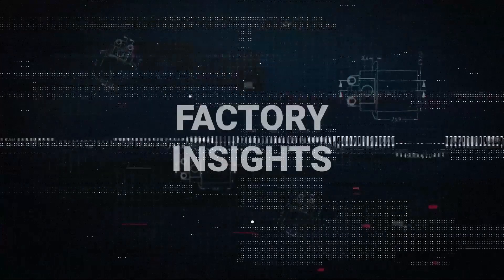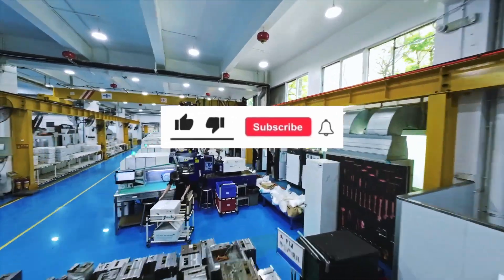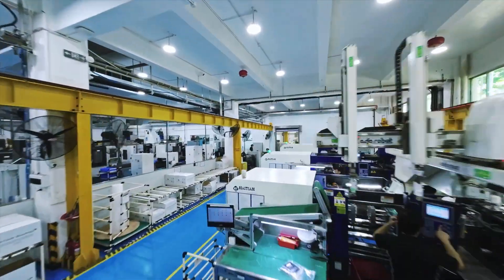Welcome to another episode of Factory Insights, brought to you by StarRapid, where we offer useful information from the shop floor that can help designers and engineers make smart decisions when developing new products.